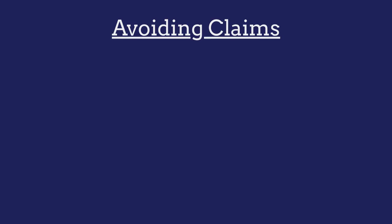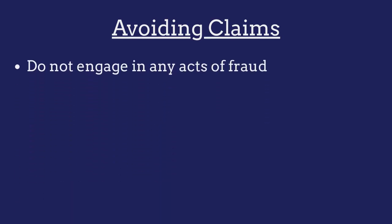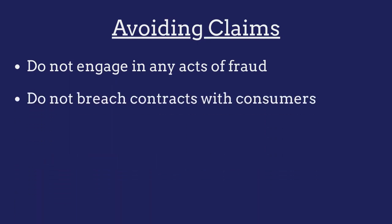To avoid claims against their bonds, second-hand dealers must ensure that they do not engage in any acts of fraud and that they do not breach any contracts made with consumers.